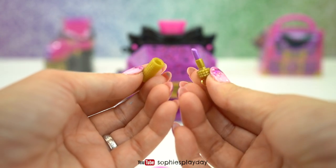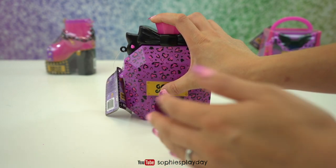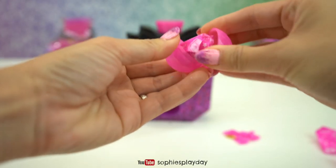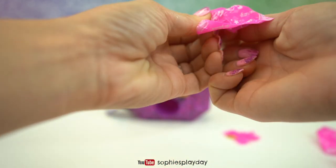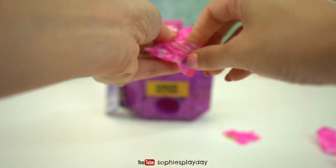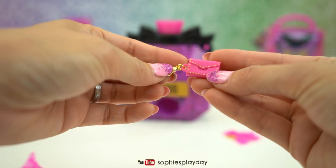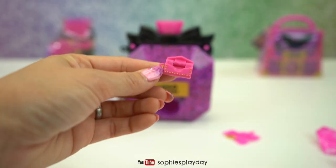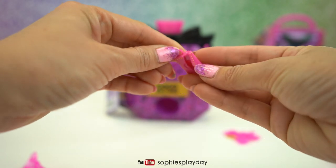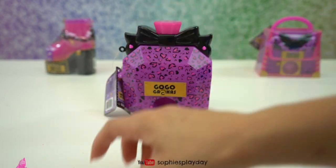Looks like we got a hairspray charm, and here I think this is lipstick - yes, purple lipstick! This one has only one bag - oh it's a purse! I like this, I like the little gold details.